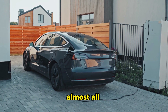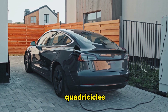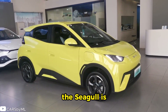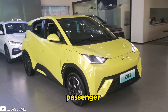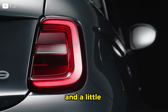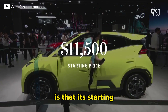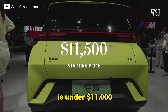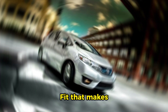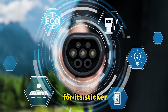Up until now, almost all electric cars were either luxury models or minuscule quadricycles. The Seagull is different. It's a four-passenger hatchback that is slightly larger than a Fiat 500 and a little shorter than a Mini Cooper. But the most astonishing news is that its starting price in China is under $11,000, which makes it less expensive than a gas-powered Honda Fit — making it one of the first EVs that doesn't have to apologize for its sticker price.